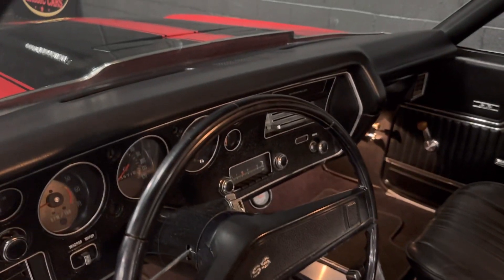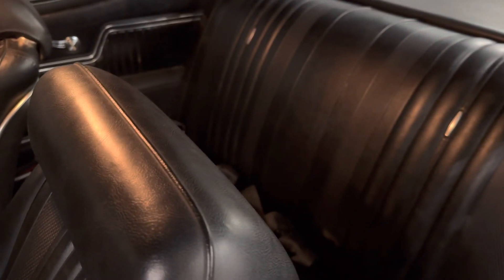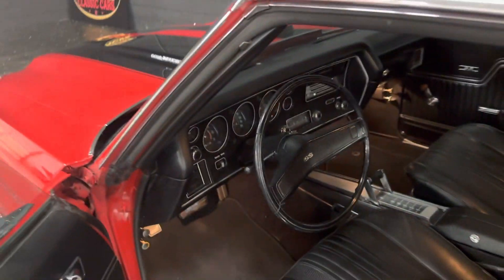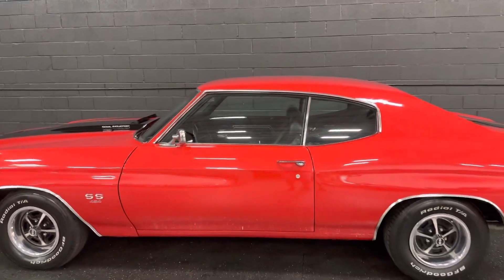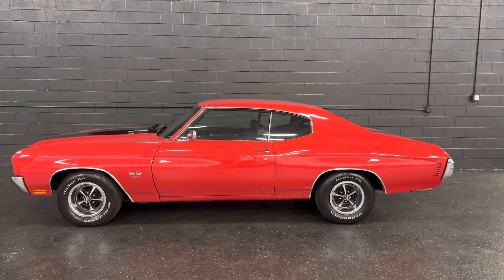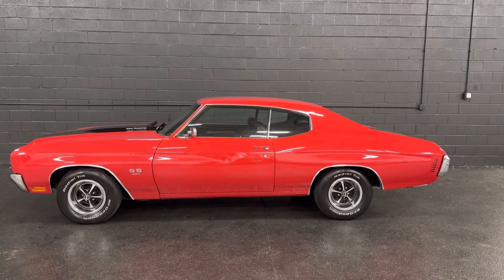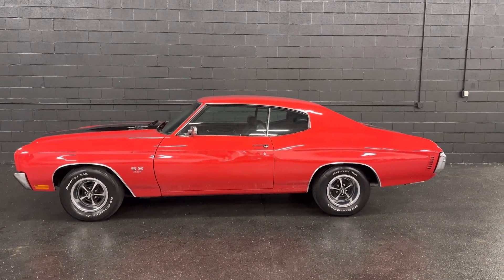Here you go guys — an authentic Canadian 1970 Chevrolet Chevelle SS. It originally was a 396 car, documented with the original window sticker, and now it's got a 454 replacement motor in it.